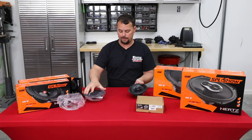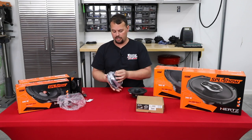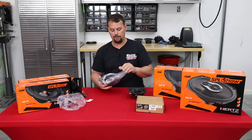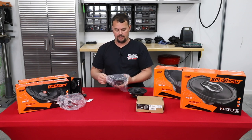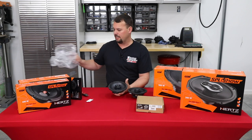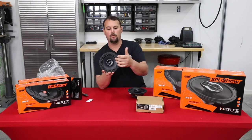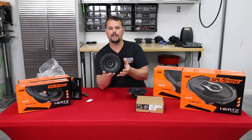But I think this is an excellent speaker for its price point. We use it a lot, and our customers are normally very, very happy with it. So this is the SX165 Neo — a six-and-a-half-inch coaxial speaker. Coaxial means that it has a separate woofer and tweeter mounted in the same speaker.